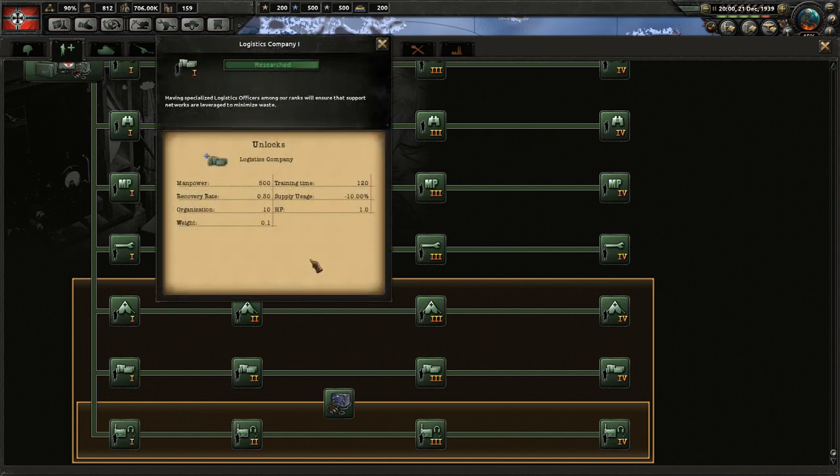Logistics reduces supply usage. In most cases, if you're over supply usage you need to be building infrastructure or pulling divisions out of the front line. In most cases, I've never found myself using this.